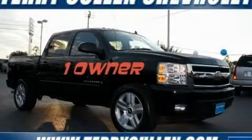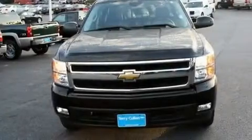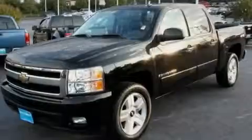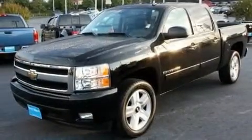This is a 2007 Chevrolet Silverado, made for the job site, the trail, and the town. It features a 5.3-liter, eight-cylinder engine, a four-speed automatic transmission, and four-wheel drive.